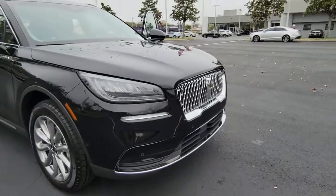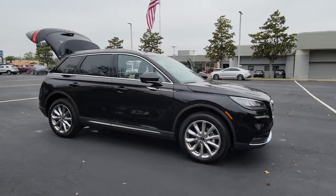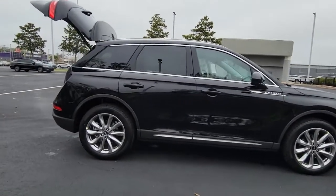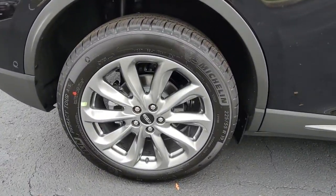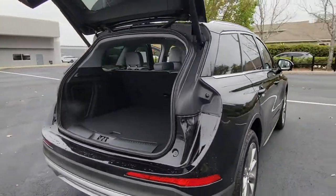Get acquainted with the 2022 Lincoln Corsair. Make the most of family outings in this refined and secure Corsair. From its silky smooth ride and touchscreen infotainment to its confidence-inspiring capability, this luxury compact SUV has you covered in style.